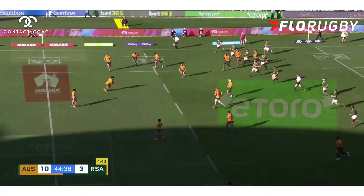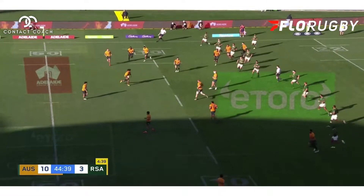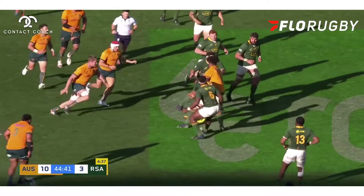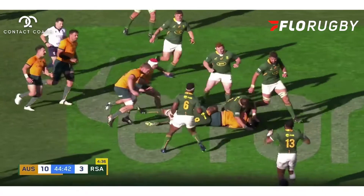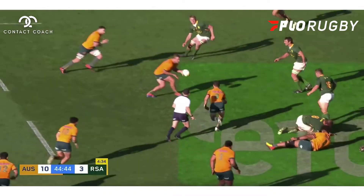This is where the first setup happens. Ball goes straight to Valentini, who's going to the middle of the field with a big, strong run. He wants to set up an attacking platform in the middle because it's much harder to defend. So a big, strong carry, there's a ruck, and now let's look at a little bit of detail in the setup here.